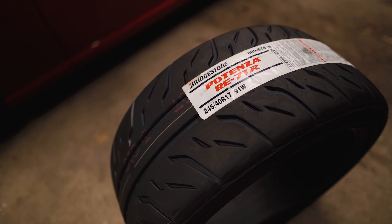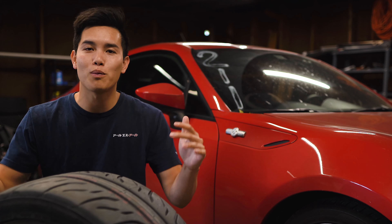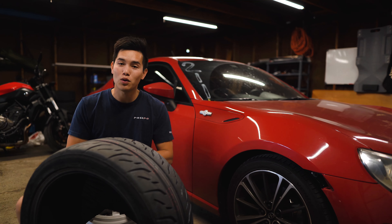How's it going guys? Welcome back to the channel. Today we are talking about performance, specifically the top three performance modifications you can make to your FR-S, BRZ, or 86, or really any sports car.